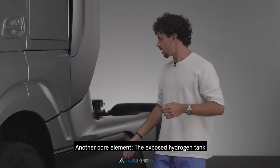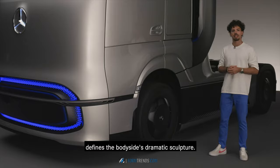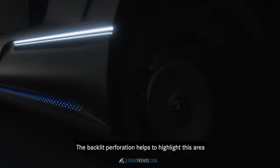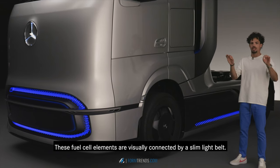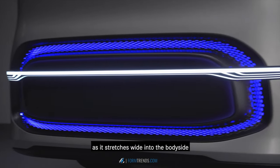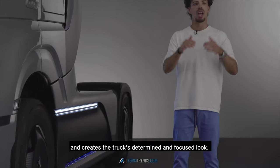Another core element, the exposed hydrogen tank, defines the body side's dramatic sculpture. The backlit perforation helps to highlight this area and to stretch the entire body side. These fuel cell elements are visually connected by a slim light belt. We call it the horizon, as it stretches wide into the body side and creates the truck's determined and focused look.